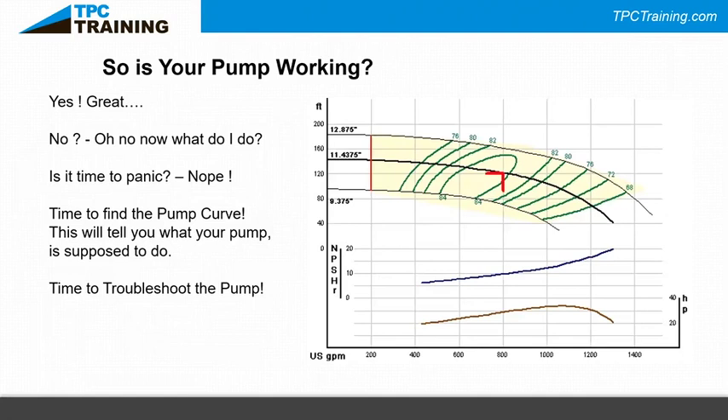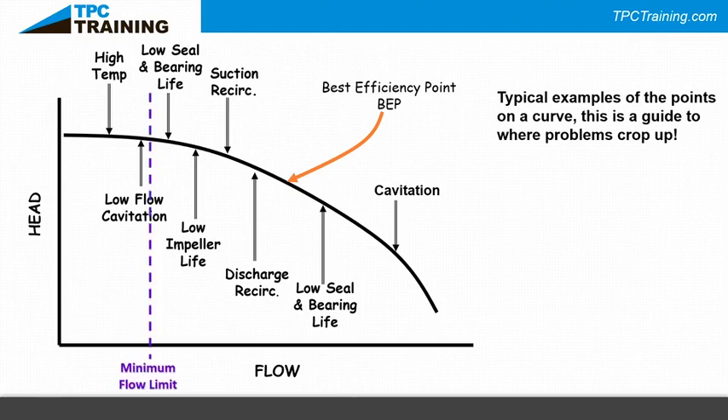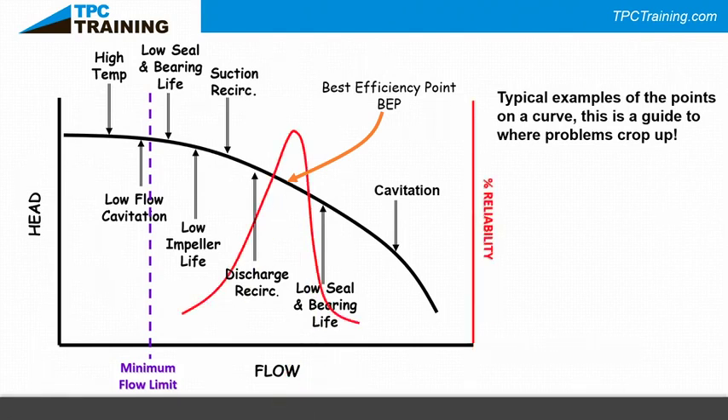On this curve the best efficiency point is highlighted with the orange arrow. The dotted line to the left is the minimum flow limit, and the red line shows the reliability percentage band. As long as the pump operates within that band it will be a reliable, good performer. I can't speak to the mechanical side, but hydraulically if I operate at that point we're in good shape.